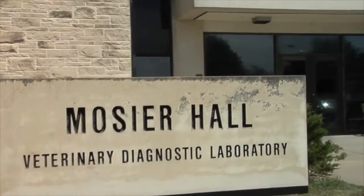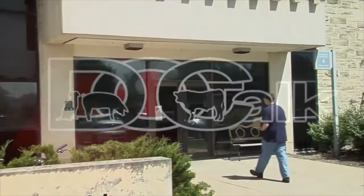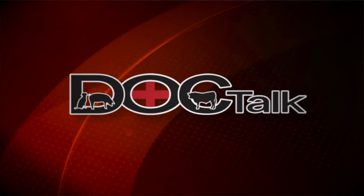Hey folks, welcome to DocTalk. Glad you joined us today. We're going to have a great show on parasitology with Dr. Greg Hanslachek here from Kansas State University's Veterinary Diagnostic Laboratory. We're glad you joined us and I hope you enjoy this show.